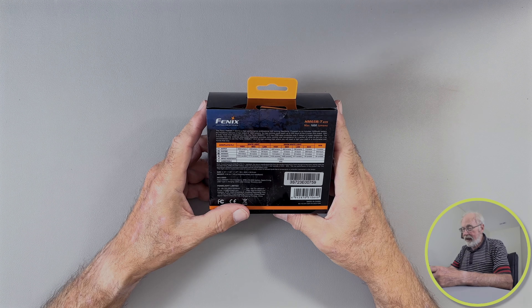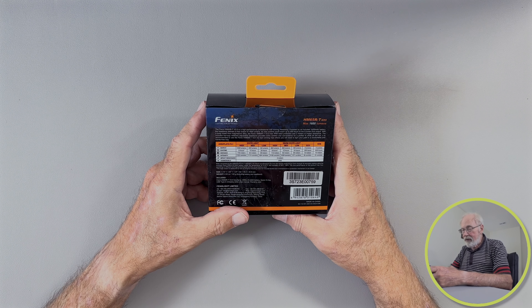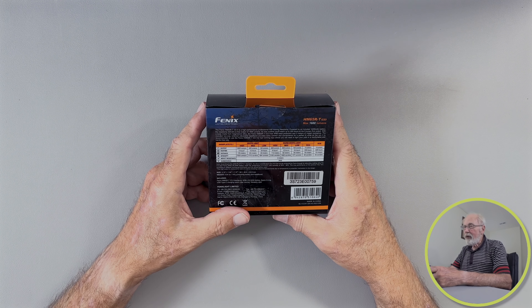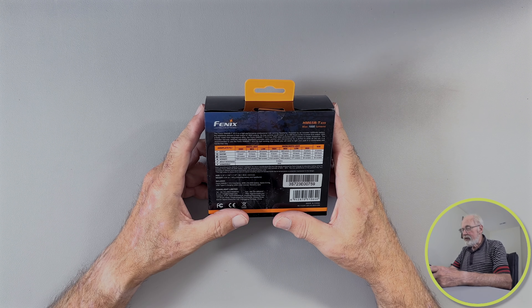It also has some ratings on the back here. For the white light, which I believe to be the spotlight, it says 1600 lumens output, a runtime of 3 hours, a distance of 170 meters, and an intensity of 7353 candela. Lumens and candela are both measures of light intensity, but lumens are more of a directed beam measure, and candela would be over a surface area. Most everybody uses lumens for their measurement.